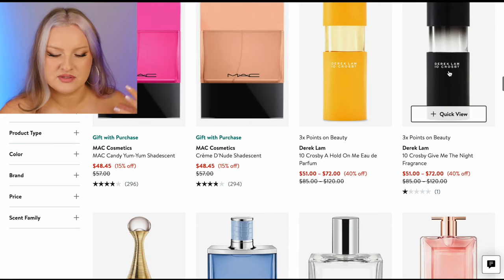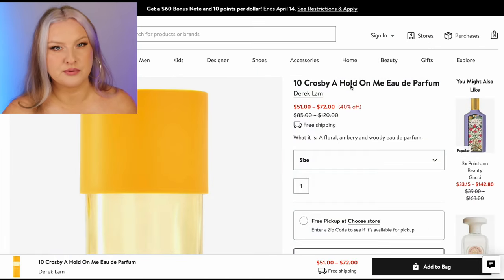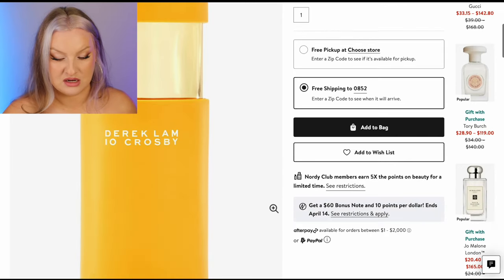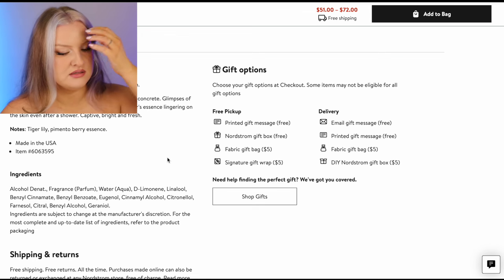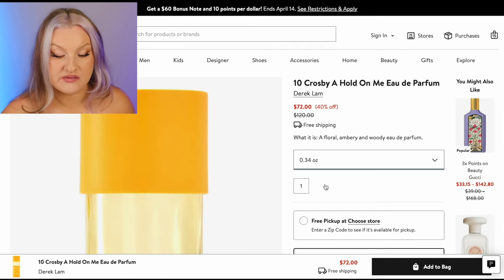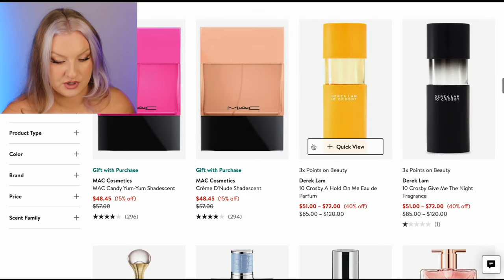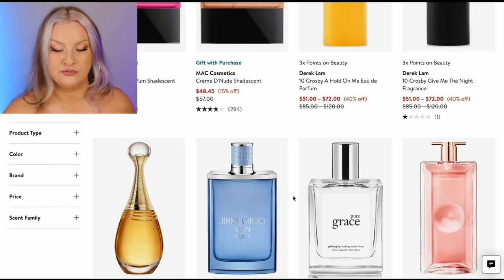Derek Lam — I've seen their perfume sticks, like the solid perfume on Amazon down here. Tiger lily, pimento berry essence — $70 for 10 mils? You are insane. There's no smell that can justify that. That's crazy — you want more than Tom Ford? That's insane.